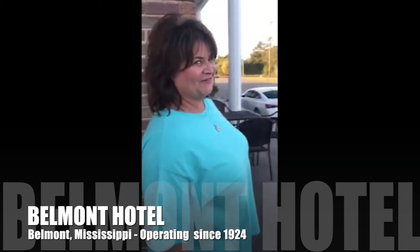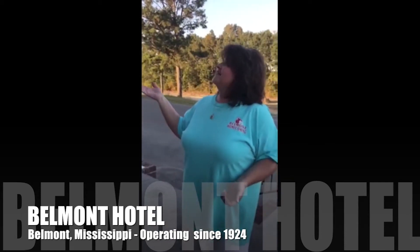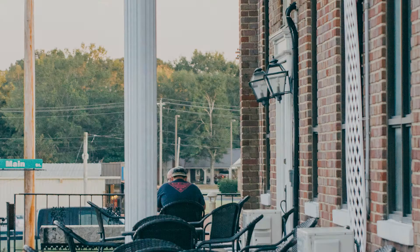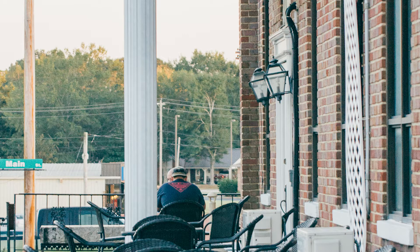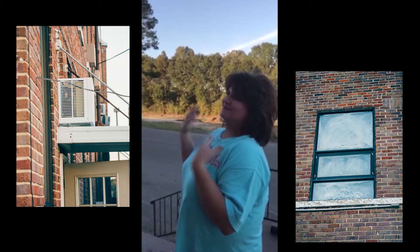Yes, it is a gym, but there's a few things that we need to do. We have windows where the steel has broken. We have units on the outside of the windows. Our dream is to have this a nice gathering place for guests to enjoy the outdoors without the eyesore of the units and the windows.